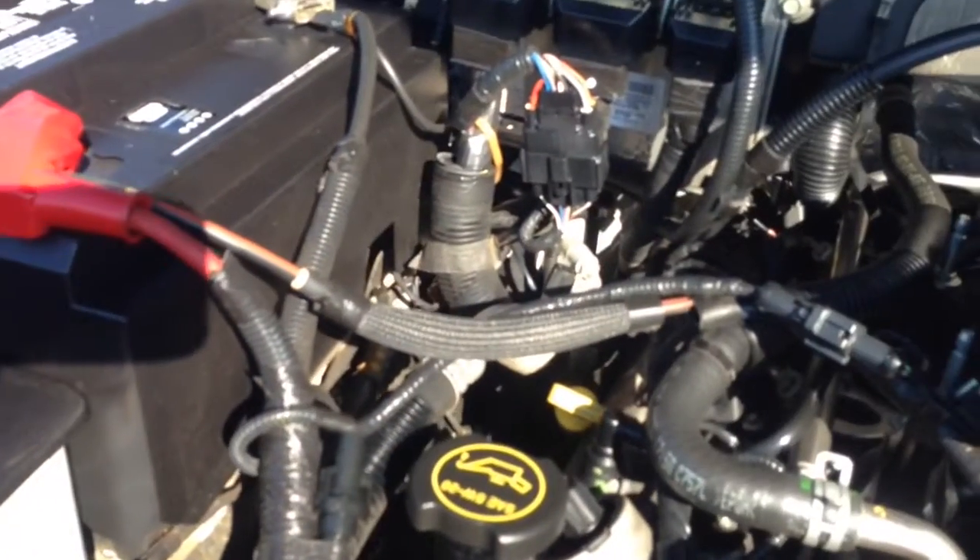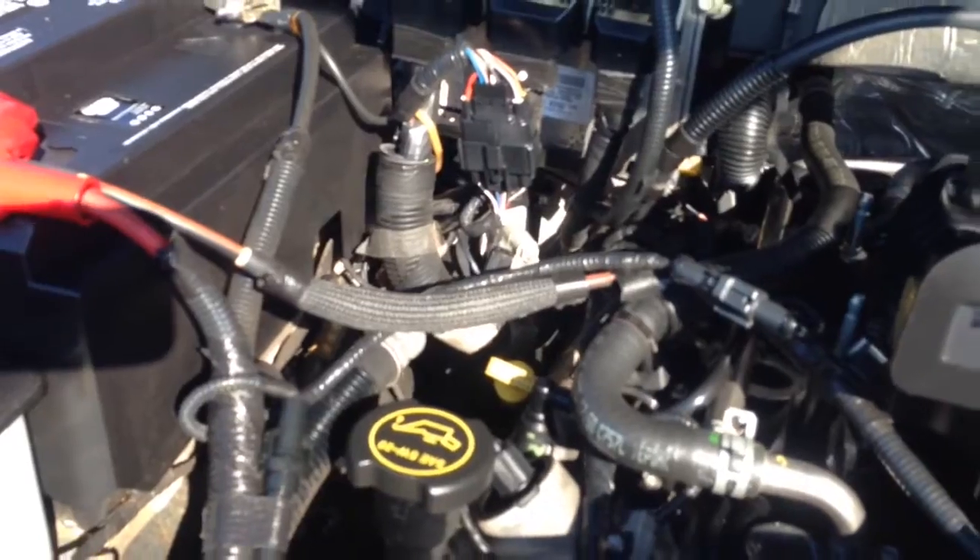Windshield washer fluid, 5W-20 motor oil. No leaks under here anywhere. Looks very, very clean.